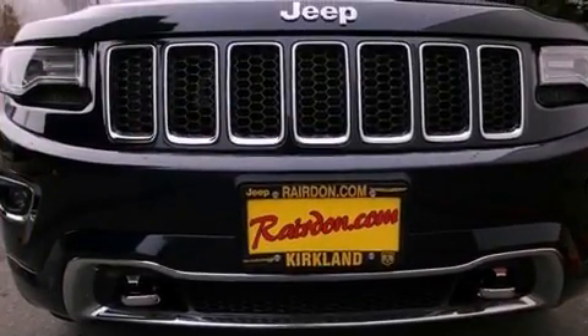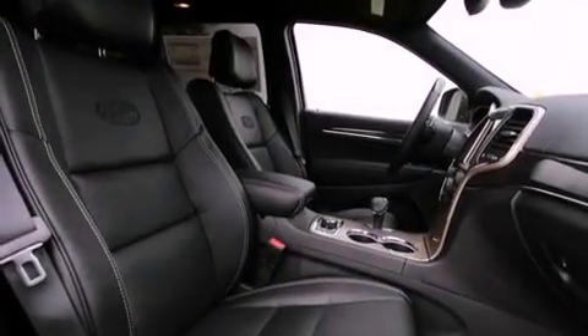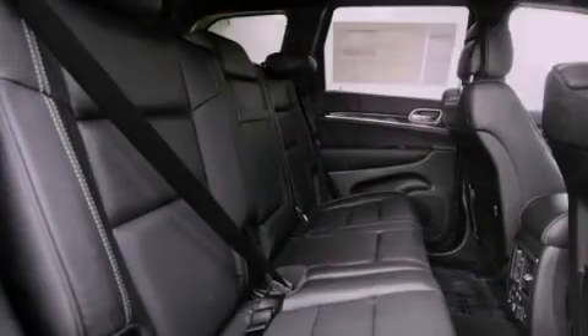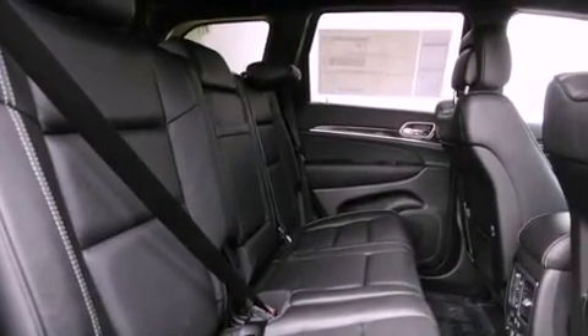Its top features include a multi-link rear suspension, a heated steering wheel, speed-sensitive volume controls, 10 perfectly positioned speakers, and hill-descent control.